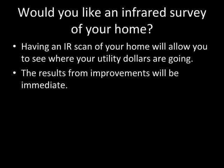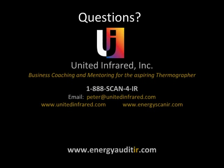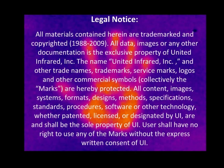Would you like an infrared survey of your home? Having an IR scan will allow you to see where your utility dollars are going, and the results from improvements will be immediate. If you have any questions, give us a call — happy to answer anything and help you save energy in your home. Thanks for listening in.